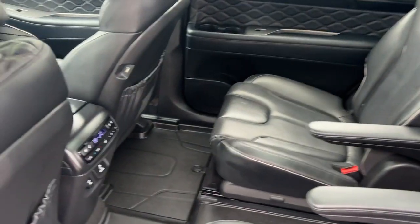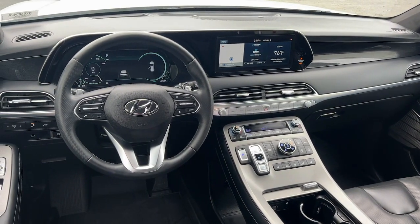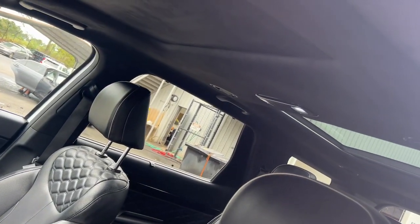Heated steering wheel, heated and/or cooled front seats, Apple CarPlay and/or Android Auto, head-up display, navigation system, keyless entry, heated driver seat, moonroof, power passenger seat, heated rear seat.